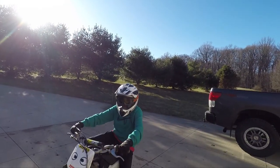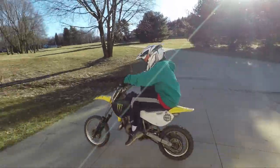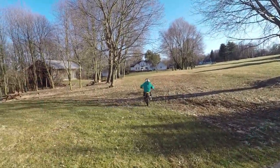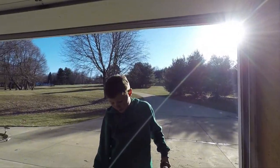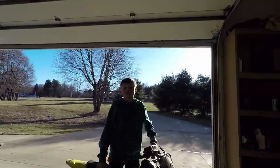Hello guys, and this is Kids Guards! Today we're going to be doing a top speed run on an RM65 2006.